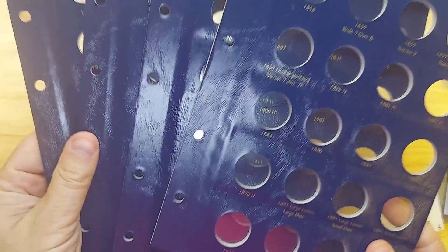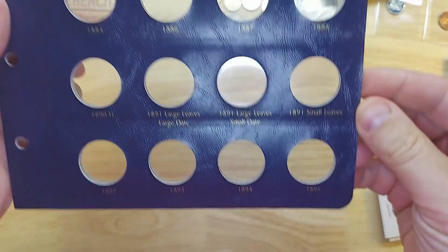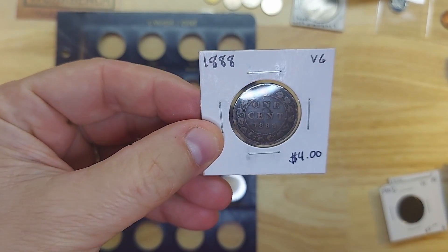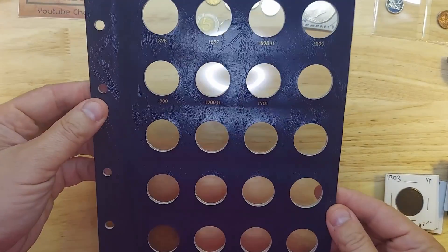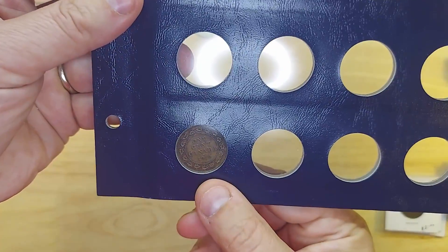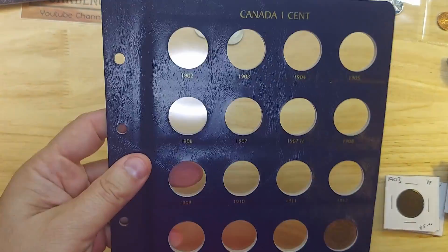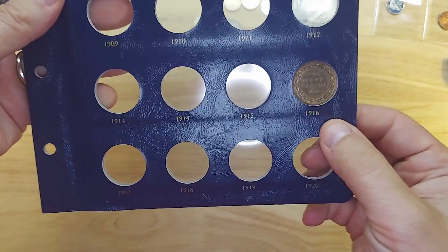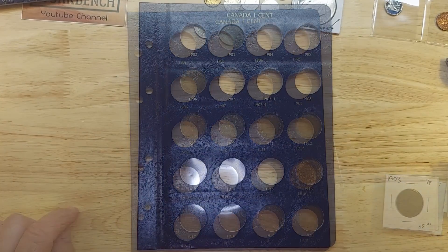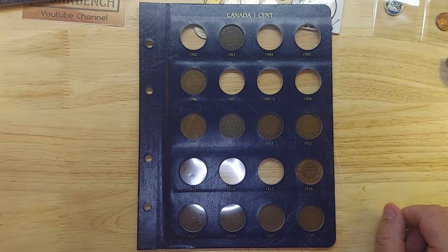Here are the first four pages of my Canada Penny album. Page one goes to 1885, and I only had one to fill: the 1888. Page two goes from 1896 to 1901 - I don't have any of those, and I have a duplicate 1916 sitting there. Page three goes from 1902 all the way to 1920. I already had a 1916, so let me fill these out. Here's the before, and here is the after - there are eight missing coins remaining on this page.